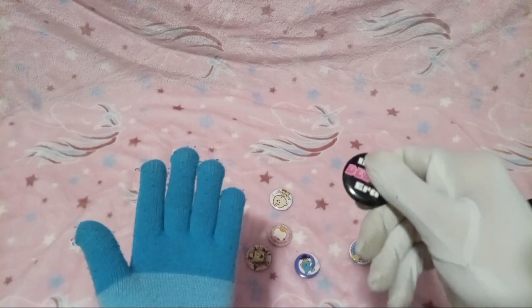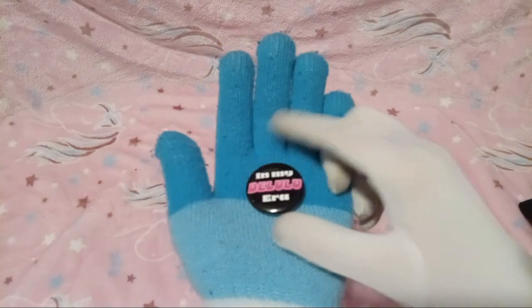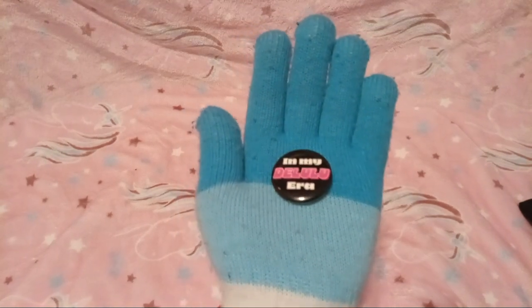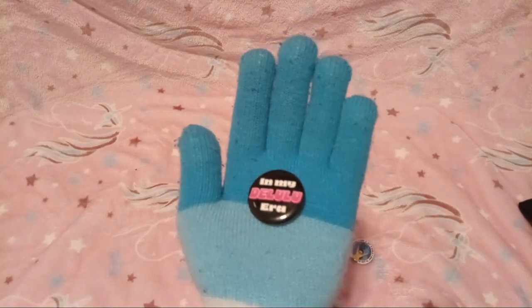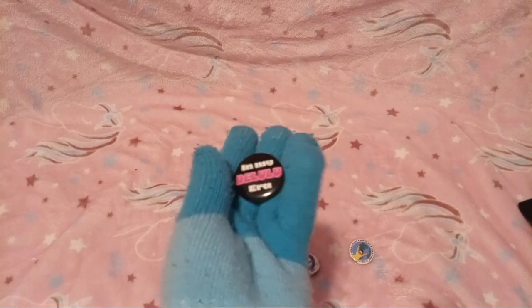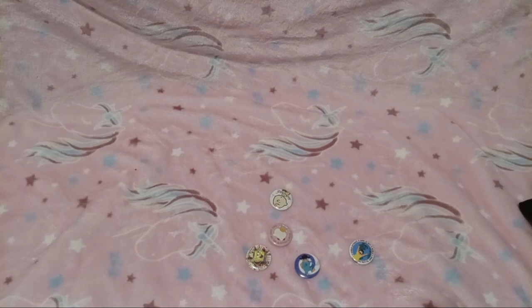I know I got this next one for you from Hot Topic because I knew that you needed it. Let's see what it is — it says 'In My Delulu Era.' Oh my gosh! Yes, I had to get it for you because you are so delusional and I knew you would love it. It's absolute cringe. I love it so much — you know me so well!